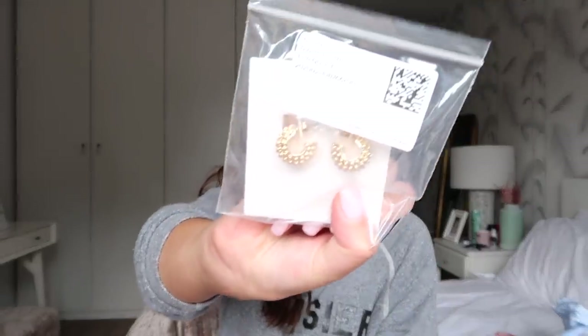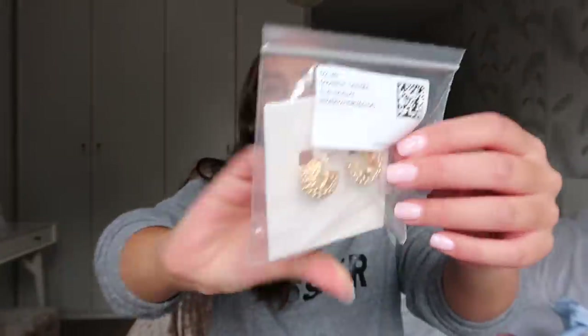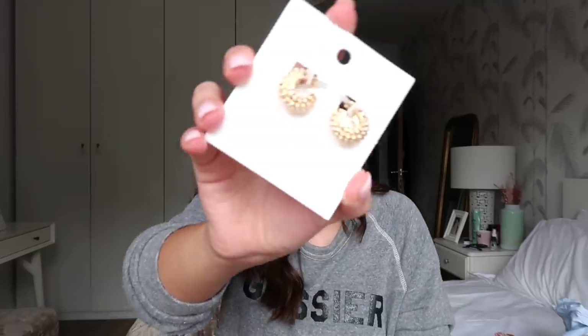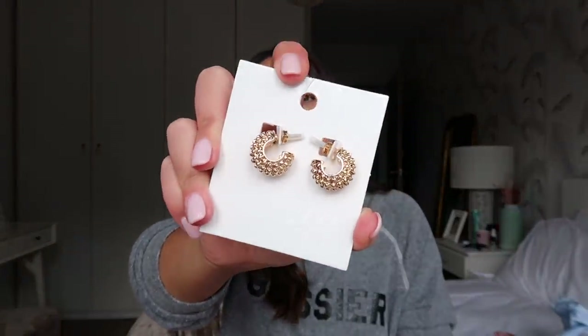Look at these earrings! If anyone stalks the Misoma website as much as I do, you'll know that these look identical to some Misoma earrings I've actually been wanting to buy for a while. But sometimes you just need to not spend £100 on a piece of jewellery. And these are literally like £4. I will definitely link them down below — they are so beautiful.